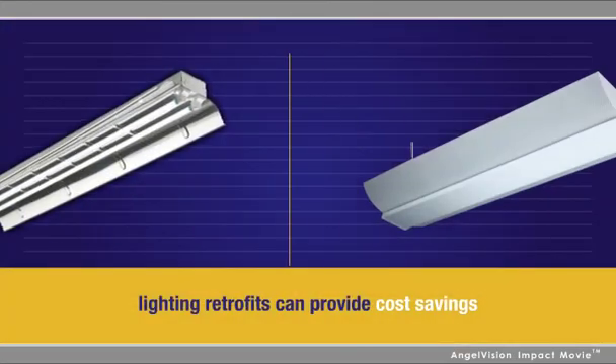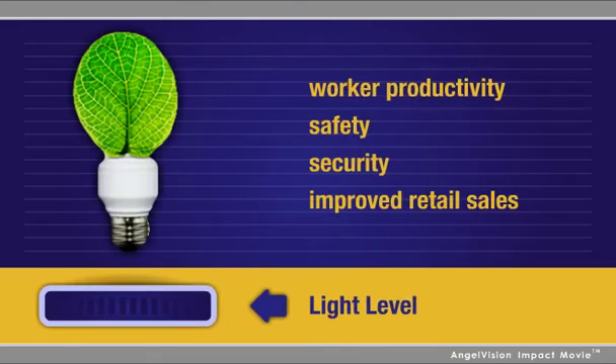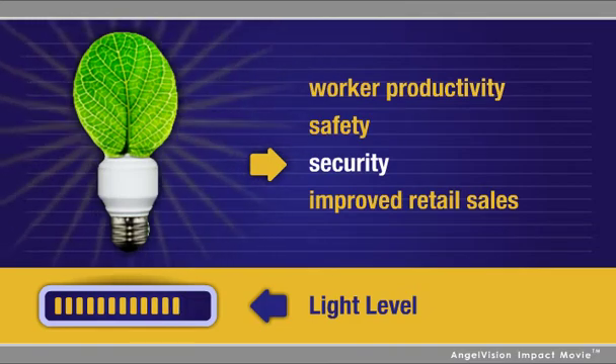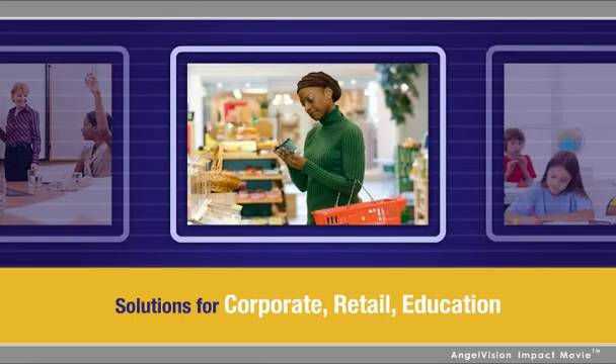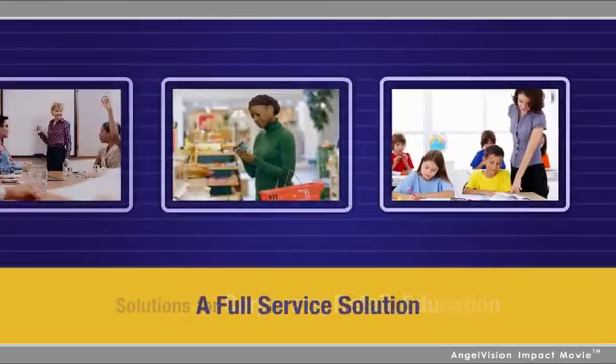Of all possible efficiency projects, lighting delivers the highest return on investment, and studies show that improvements in light level can also boost worker productivity, safety, and security, and can lead to a significant jump in retail sales. Worldwide Energy understands the science behind these principles and knows how to best utilize them in your facility.